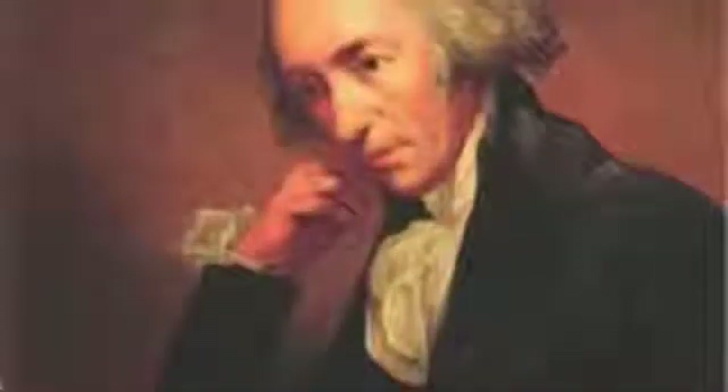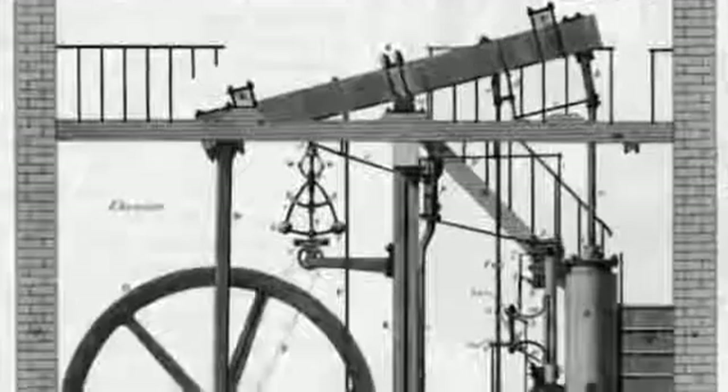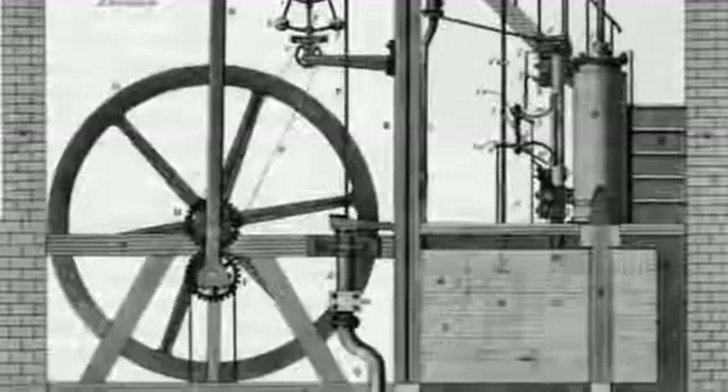Thomas Newcomen created the first safe and successful steam engine in 1712, although it was not very efficient as much of the heat and energy was lost in the process of condensing the steam. Due to this, Newcomen's engines were gradually replaced in 1775 by an improved version of the engine designed by James Watt.